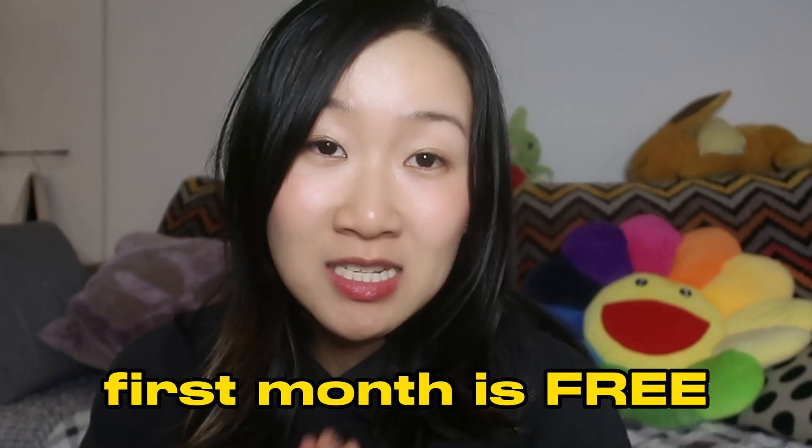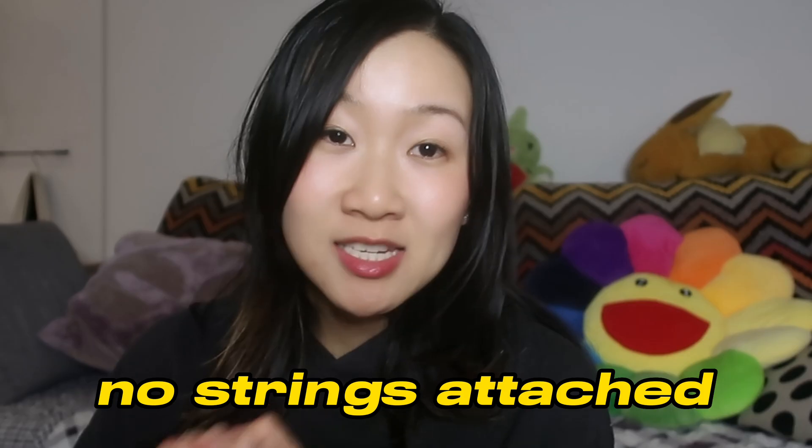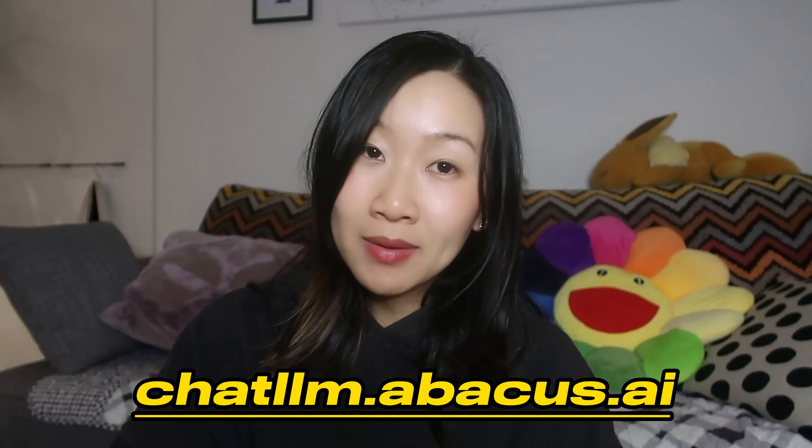The first month is completely free, so you and your whole team can try it out with no strings attached — just to compare the different large language models and have a play around. I will leave a link down in the description box below, or you can head over to chatllm.abacus.ai to try it out for yourself. That is it for today's video — I will see you in my next one. Bye bye!